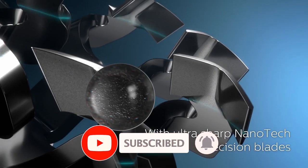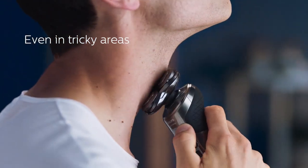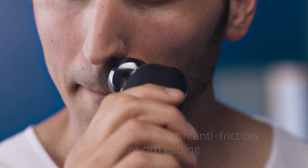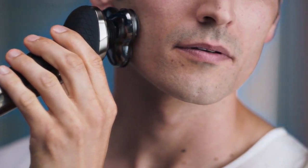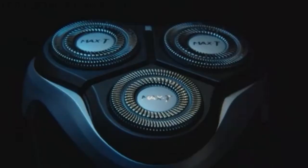Firstly, there's the question of price. How much do you need to spend to get something that does a decent job? As well as that, there are also plenty of different features to consider. Do you prefer foil or rotary blades? Do you need a model you can use in the shower? How about a detailed trimmer for tidying up your sideburns afterwards? Below, we've picked the best electric shavers on the market right now for a range of different budgets and requirements.